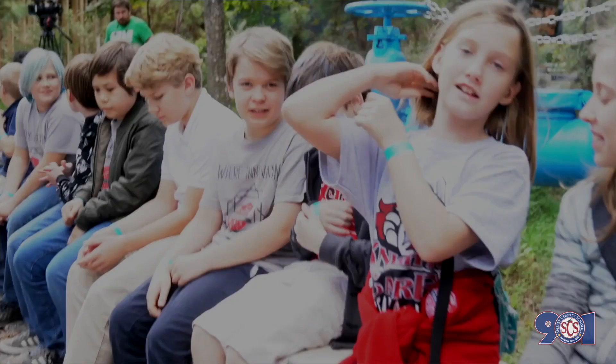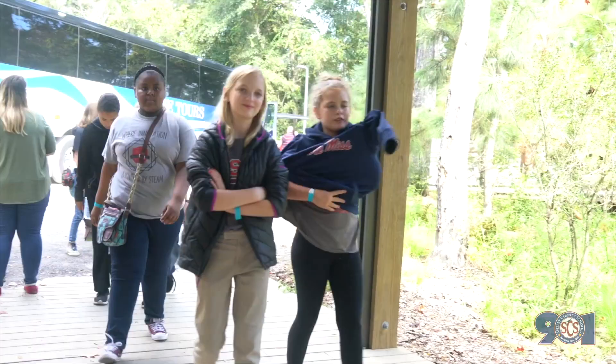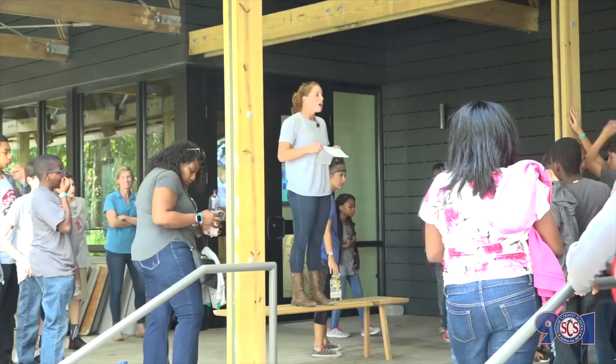The Shelby County Schools today are coming to take part in our Coastal Explorer program. It's a one-day, half-day field trip that we set up to allow teachers and students to come and have a hands-on, inside-outside exploration of coastal ecology and the science around it.